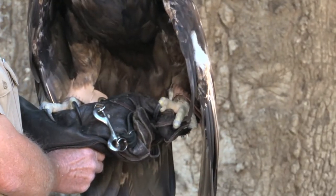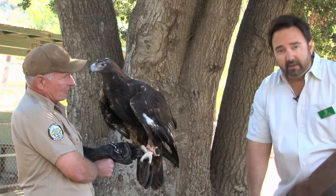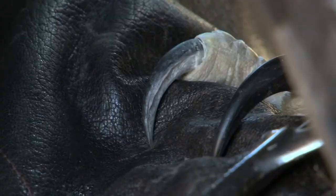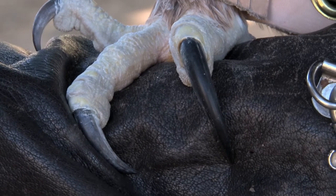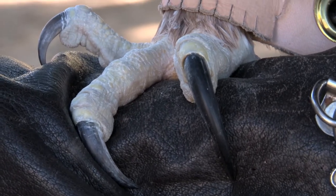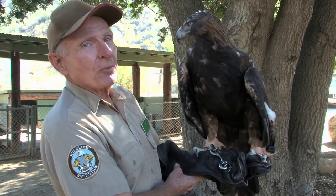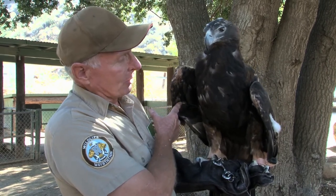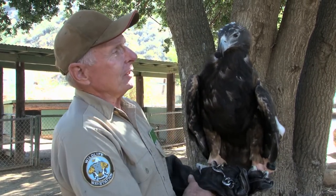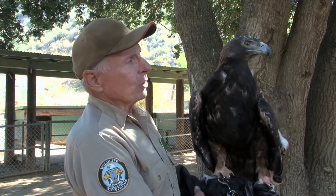Her talons have an extremely powerful grip. The longest one here in the back is called the Halix. It's longer than a lion's canine and the pressure that she can put on an animal kills it quite quickly. Each foot has the same crushing power as a German Shepherd's bite, so when she grips an animal it's the same as two German Shepherds attacking at once. They could read headlines on a newspaper from a half mile away, so she uses that primarily for her hunting purposes.